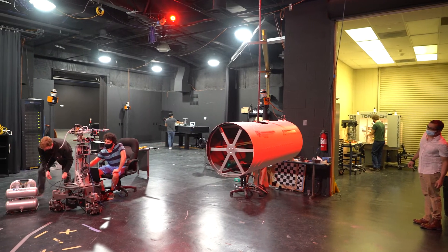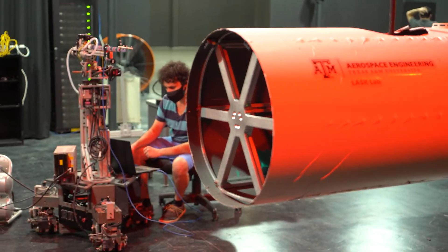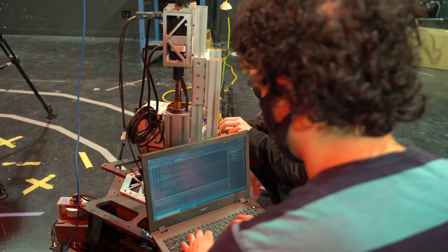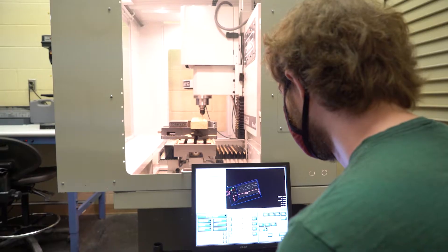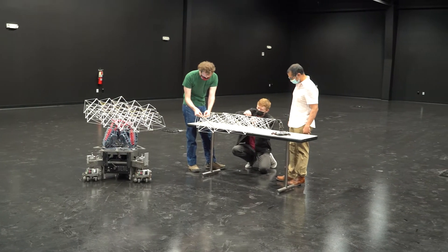Researchers in the Land, Air, and Space Robotics Laboratory study robotic sensing and control to enhance the fields of proximity operations, human-robot interaction, stereo vision, swarm robotics, and autonomous aerial vehicles. The lab's 12-foot ceilings give aerial vehicles room to maneuver.